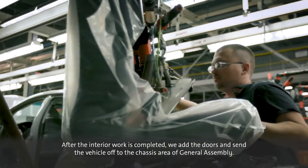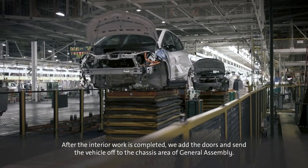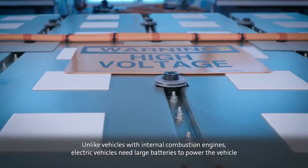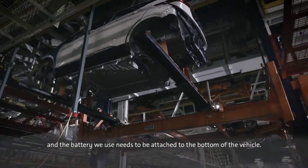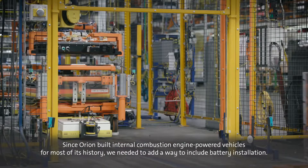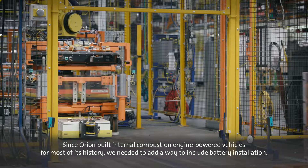After the interior work is completed, we add the doors and send the vehicle off to the chassis area of general assembly. Unlike vehicles with internal combustion engines, electric vehicles need large batteries to power the vehicle, and the battery we use needs to be attached to the bottom of the vehicle. Since Orion built internal combustion engine powered vehicles for most of its history, we needed to add a way to include battery installation.